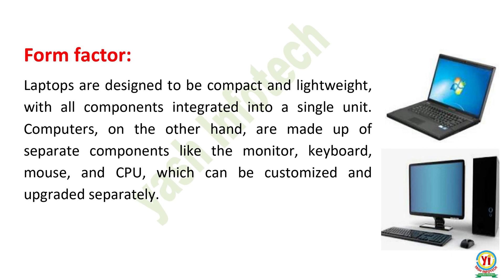Form Factor. Laptops are designed to be compact and lightweight, with all components integrated into a single unit. Computers, on the other hand, are made up of separate components like the monitor, keyboard, mouse, and CPU, which can be customized and upgraded separately.